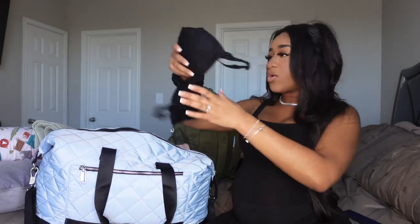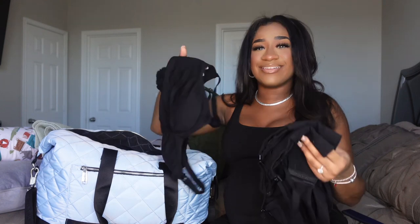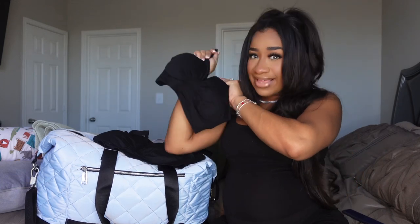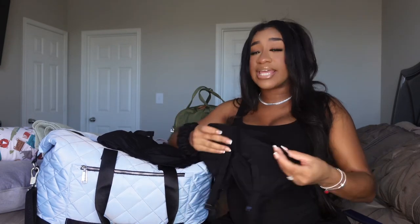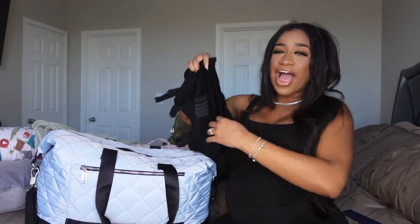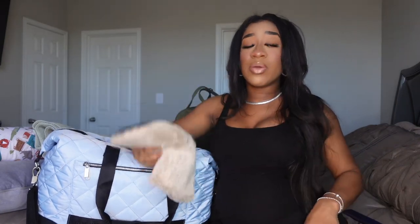For nursing bras, I have three — two are in the bag right now. I got a three-pack in black from Amazon. I tried one on and I love them — they have a band at the bottom that fits just right and you can unsnap it to bring the breast out for baby. They're honestly low-key cute; I feel like I can just wear one with some leggings and be fine.